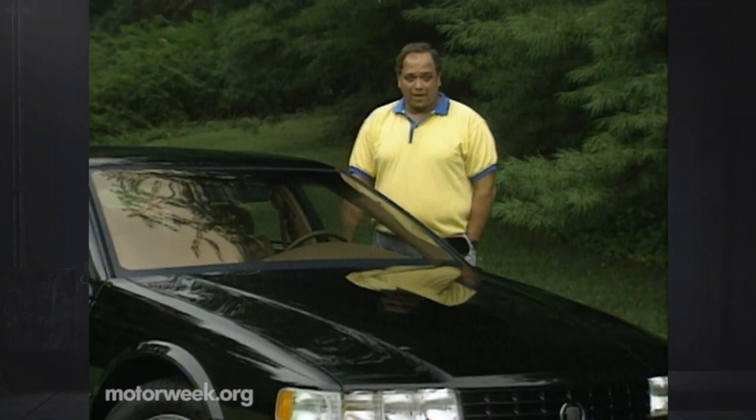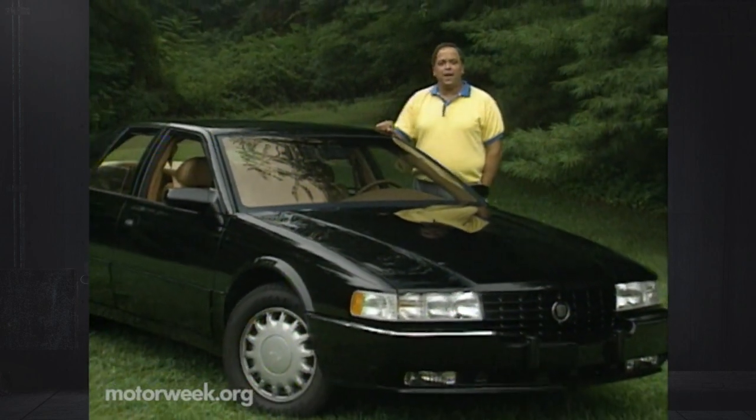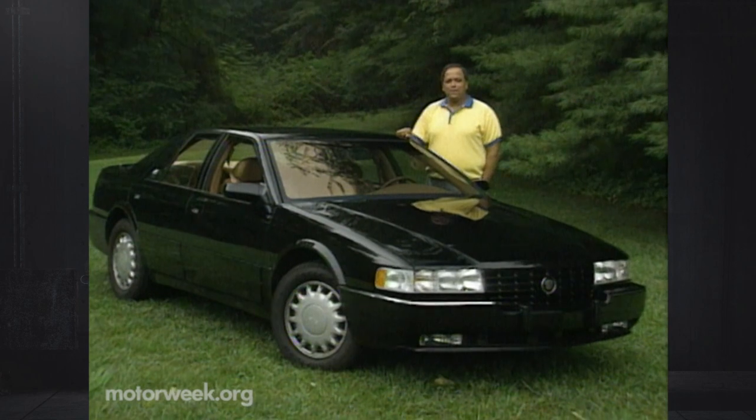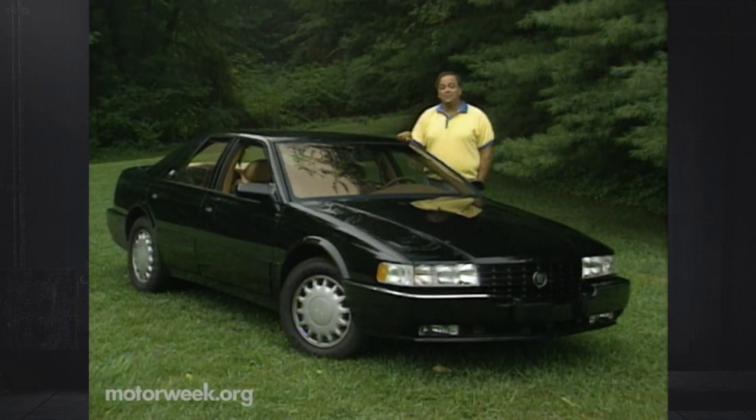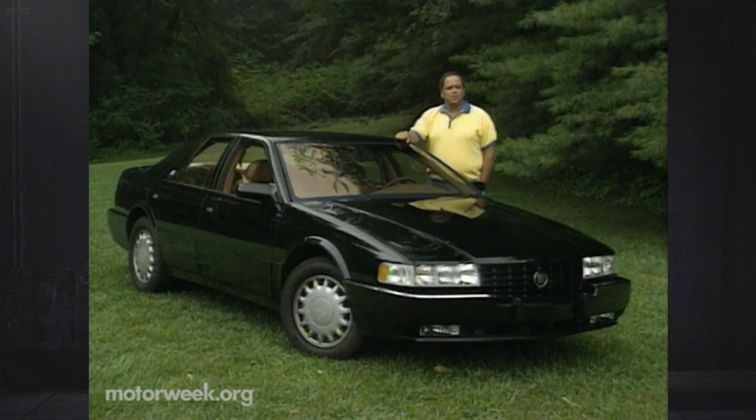Cadillac is a familiar name in luxury car circles, but this car, the latest to wear the Seville badge, will probably throw a few people's conceptions of what a Cadillac is for a loop. After years of languishing in the shadows of so-called serious luxury cars from Europe and Japan, the new Seville is finally pushing to beat them at their own game. Cadillac must also be careful not to alienate the Seville's conservative core buyers — it's quite a wide range of tastes to satisfy. Let's see how well they've succeeded.